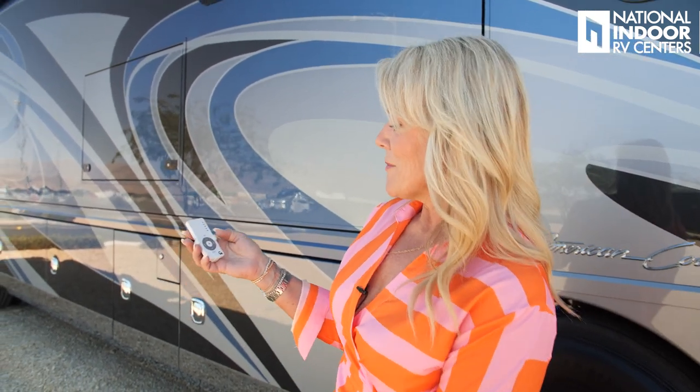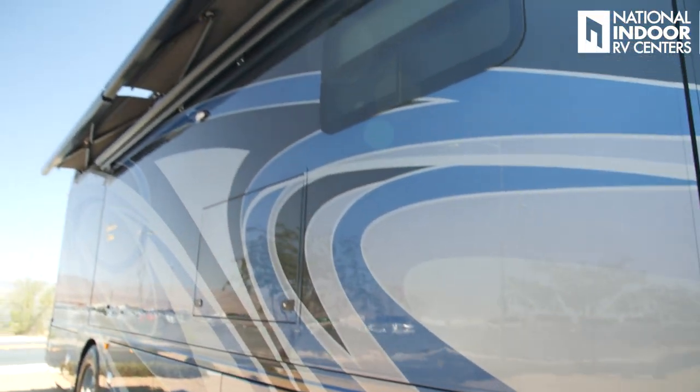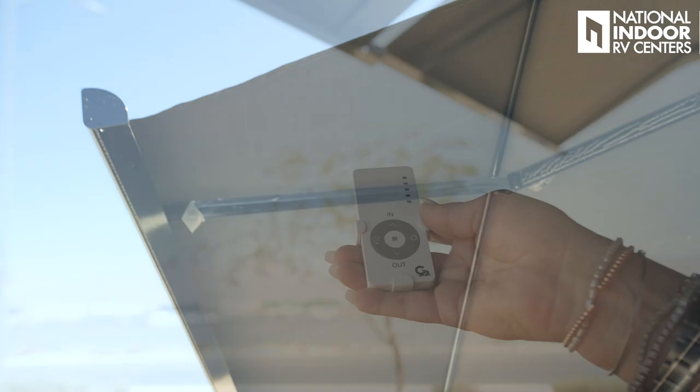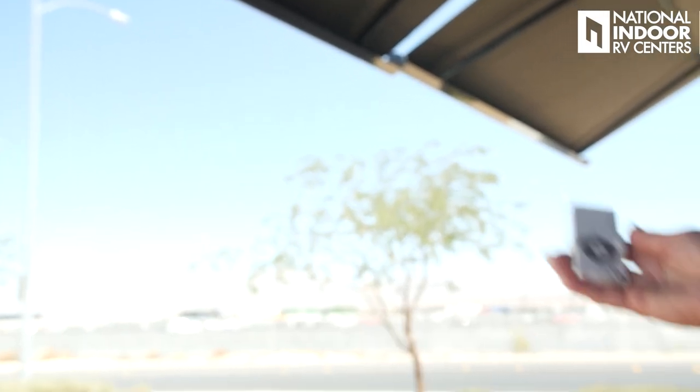It's supposed to be like 110 degrees out here in Las Vegas, so I've got my Girard remote control for my big awnings and I'm going to go ahead and put them out. Now that my awnings are fully extended, you can see how much shade they provide — so nice.